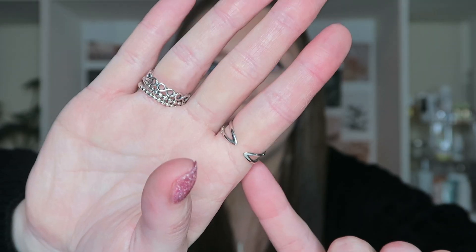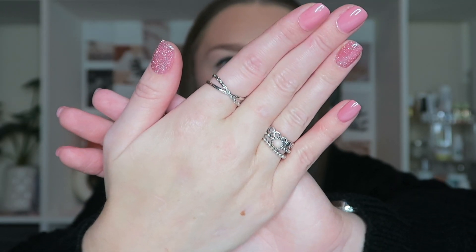Rings, earrings, bracelets, anklets, necklaces — the lot. So let's just get into the pieces I chose.